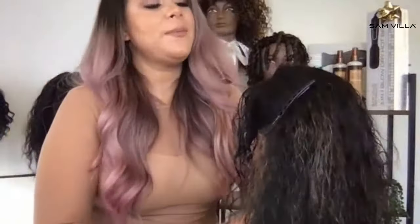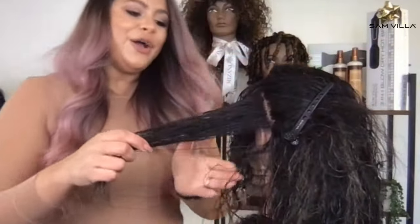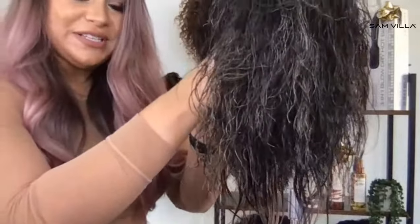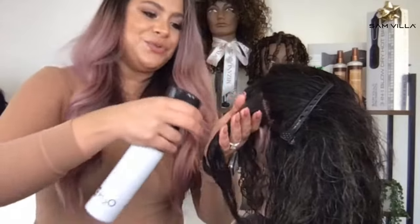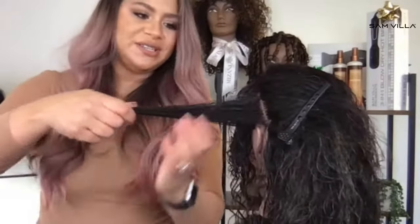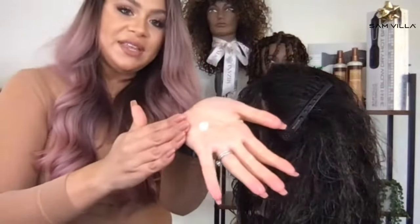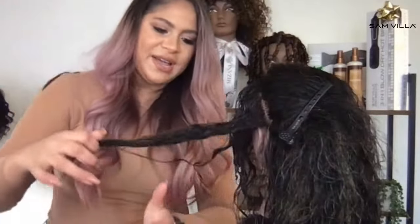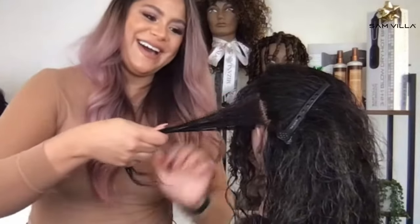Go ahead and drop in the chat box what texture type she is. We have texture types one through eight on the Mizani texture key. Some might look at her and think she's straight — look at how straight and crazy her ends look — but that's because she needs more products, more moisture. I'm saturating and making sure I'm pushing that moisture into the hair. Krista said texture type two to three. Hannah said two to three. Yes, everybody is putting the right texture type.